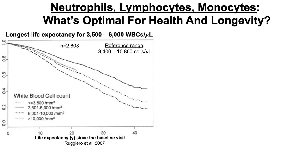The strength of this study is that the subjects' data was followed for up to 44 years — hence the longitudinal study. For white blood cells, the reference range is 3,400 to 10,800 white blood cells per microliter, but the reference range says nothing about what's optimal for health and longevity.